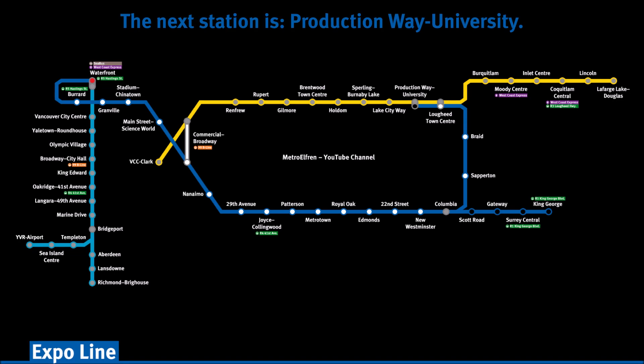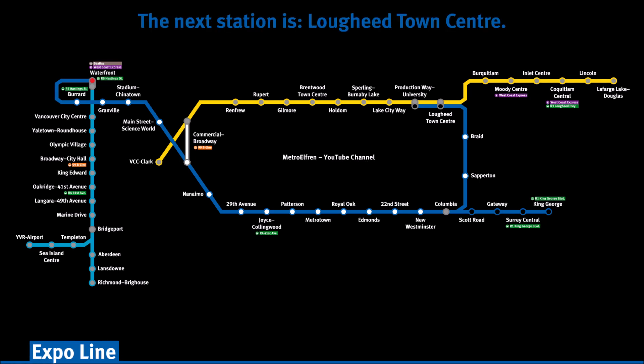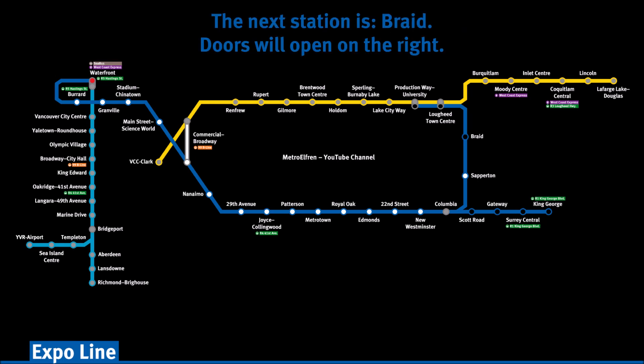The next station is Production Way University. The next station is Lougheed Town Centre. The next station is Braid. Doors will open on the right.